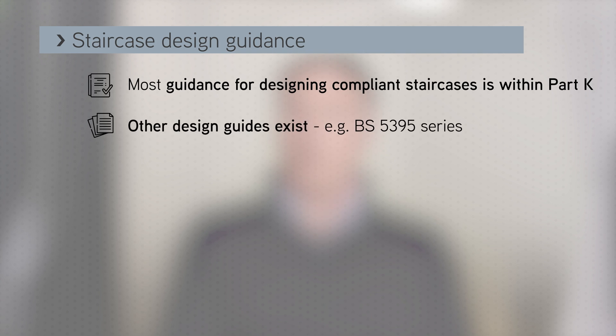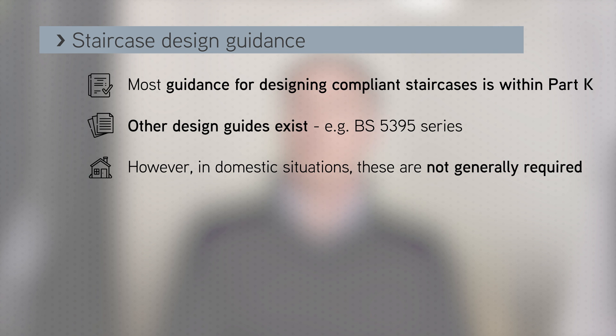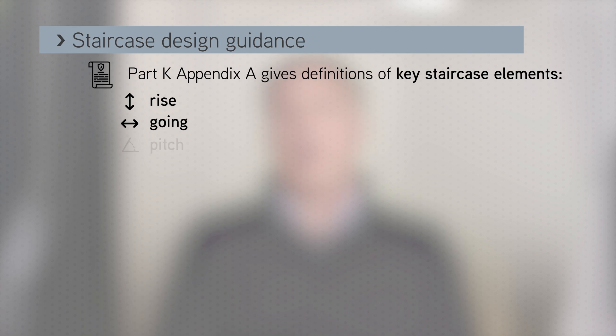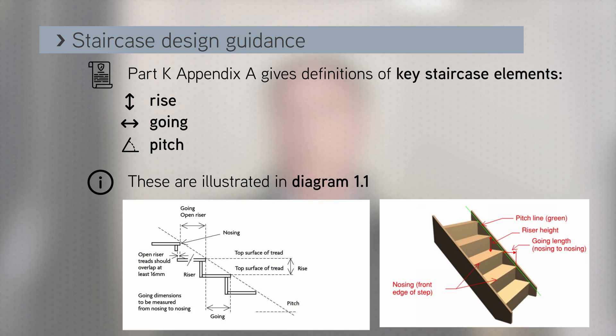Most of the guidance for designing compliant staircases is in Approved Document K. There are other alternate design guides including the BS 5395 series, but you won't normally need to refer to this in a domestic situation. At the back of Part K in Appendix A there are definitions describing the key elements of staircases including the rise, the going and the pitch, which are also illustrated in diagram 1.1.